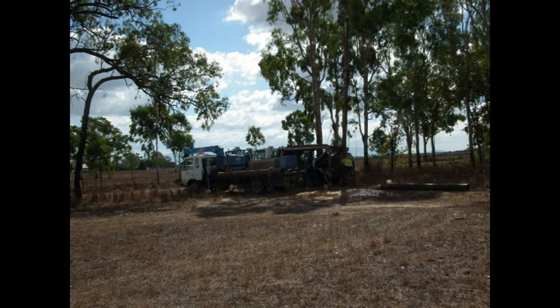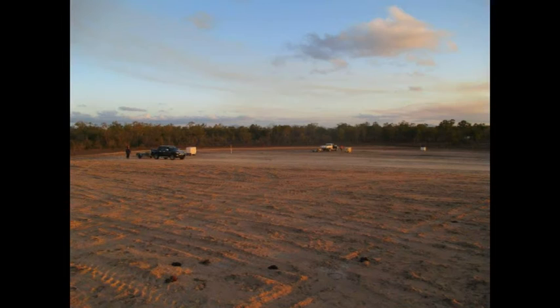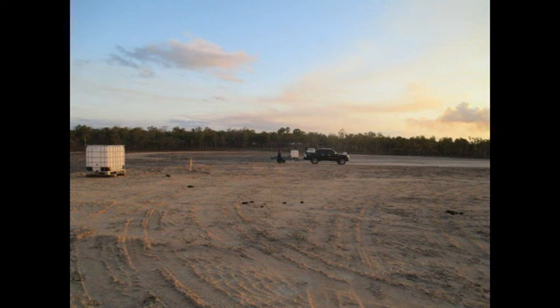We've gone looking for water, which is a bit more difficult, but finally the land is starting to come together. The land is a little bit more level now, we're marking out some trap houses to see where they go, and eventually we will get there.